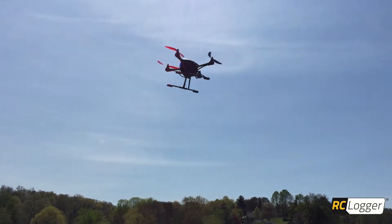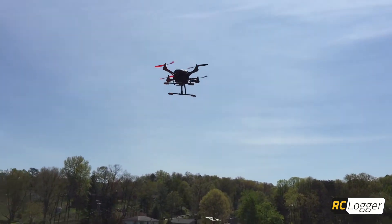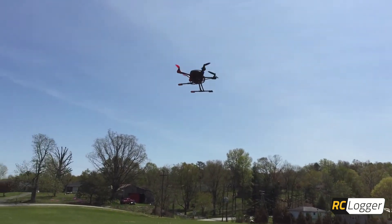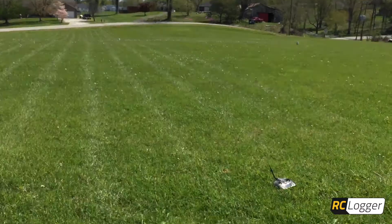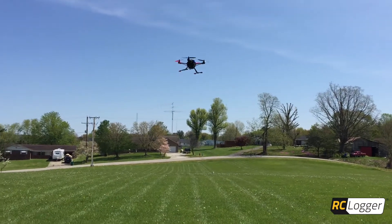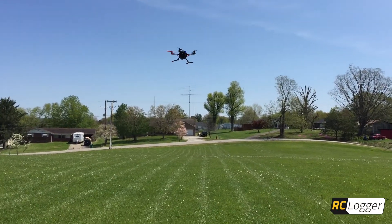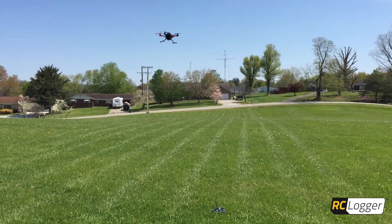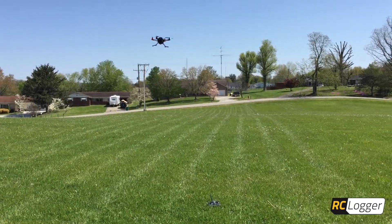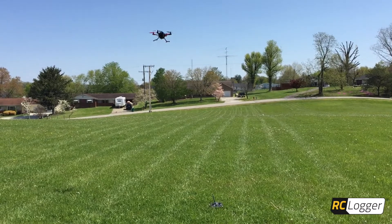So there you have it. Super locked in. And you can see even in this wind — there's still a decent amount, 10 to 12 miles per hour — it's not biting it at all. It's staying smooth, rock solid, just hanging in the air with no twitchiness like I've seen on other units trying to hold in this type of wind. So there you have it, guys.